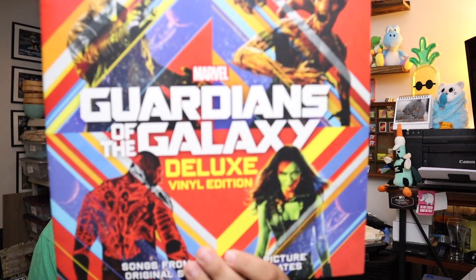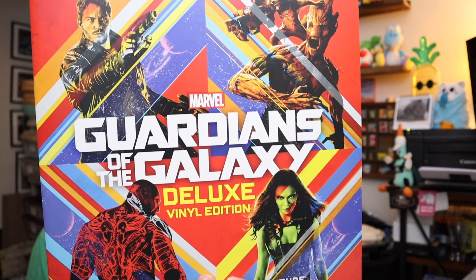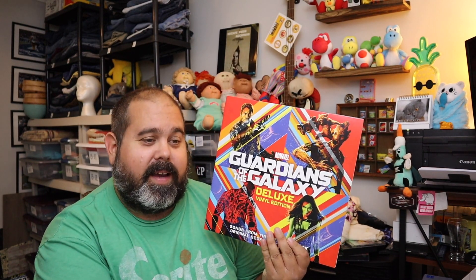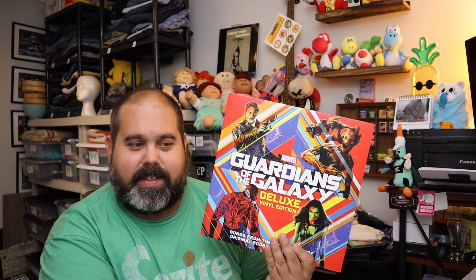Sold a Guardians of the Galaxy record — this is Guardians of the Galaxy Deluxe Vinyl Edition right here. It's got some really good songs on it: Hooked on a Feeling, Go All the Way, I Want You Back by the Jackson 5, Cherry Bomb, Ooh Child, Ain't No Mountain High Enough. I bought it for myself a while ago and just haven't listened to it in a while, so we decided to sell it. $18 plus shipping.